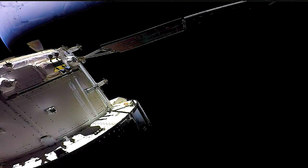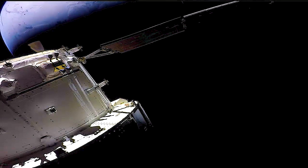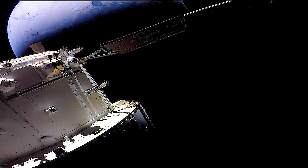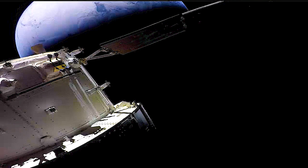Thank you, Philip. And again, a live view of Orion closing in on planet Earth, now about 11,000 miles away, as it continues a very precise trajectory for a splashdown scheduled at 11:39 and 42 seconds a.m. Central Time this morning.